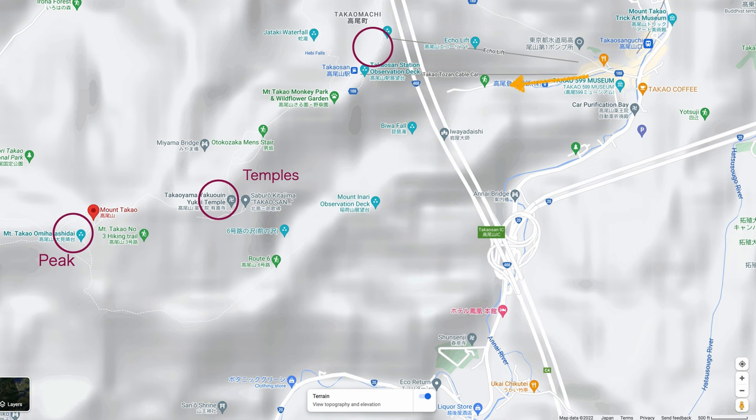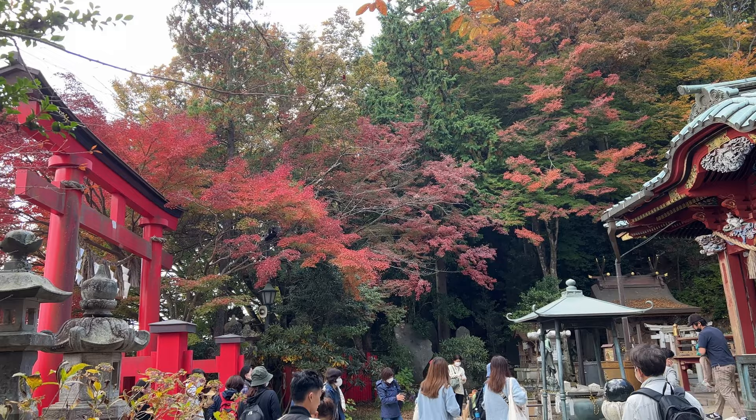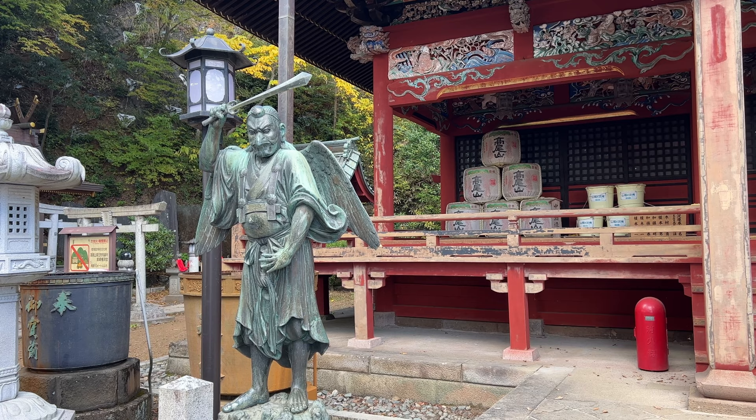On the way to the lift you can see Yakuoin Temple. Yakuoin is a Buddhist temple on Mount Takao, founded in the year 744. This temple is also known for Tengu, with its symbolic big nose that invites fortune and gets rid of evil. This letter says nose in Japanese. This Tengu looks like a crow, has a sword, and is said to be cutting the connection with the devils.